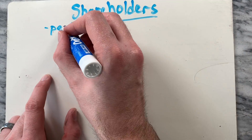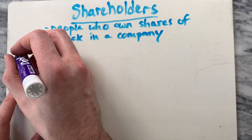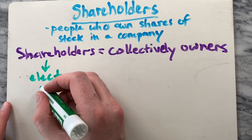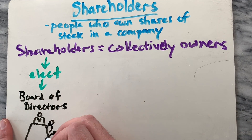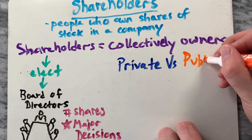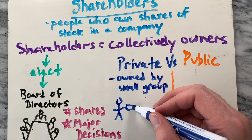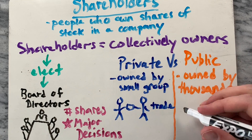What is a shareholder? Shareholders are people who own shares of stock in a company, which entitles them to a say in how the company is run. Shareholders elect a board of directors to make the company's major decisions, such as the number of shares to be issued to the public. Interestingly, not all companies decide to have public shareholders. Companies can choose to be privately or publicly held. In a privately held company, the shares of stock are all owned by a small group of people who buy and sell their shares amongst themselves.